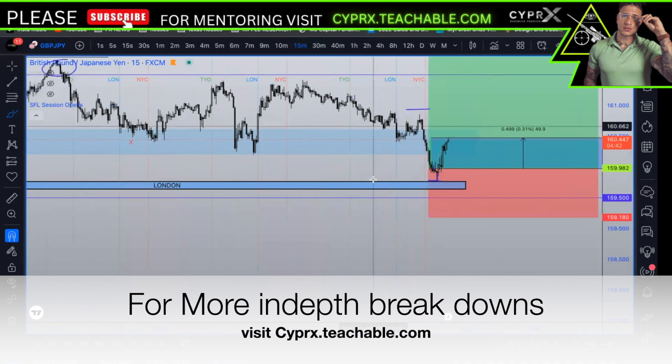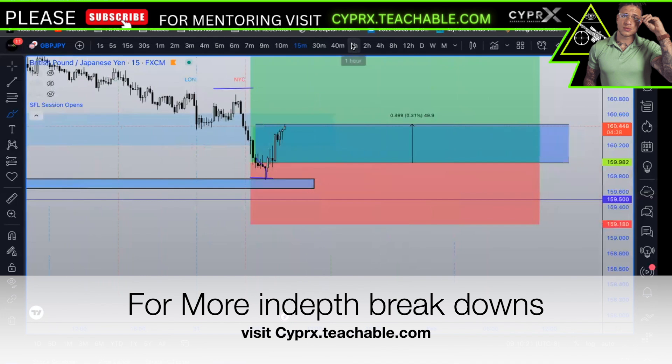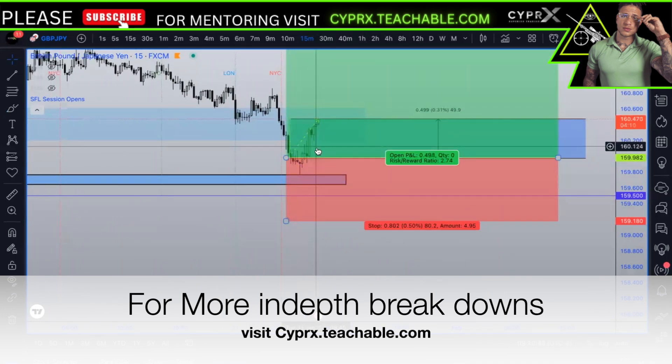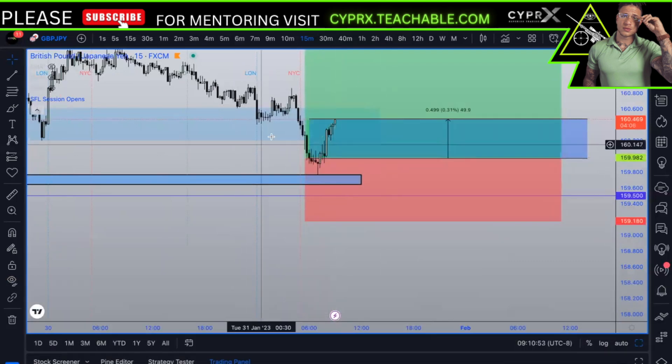Alright, now let's break down the lower time frame — now that you guys have my two-hour analysis and 15-minute analysis — would anybody like to pause me here on the two-hour and 15-minute analysis and ask questions? If you guys have any, let me know now. Sweet — go ahead. Can you just go super quick over the blue box because I was at work and I just logged in? Yeah, for sure.